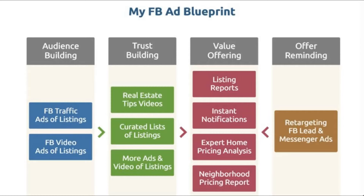As I showed you in this example, the listings don't need to be yours. If you have listings, I recommend you create Facebook ads and video ads to promote those listings. But you don't need your own listings — you can just create a curated list of listings as I was showing you.